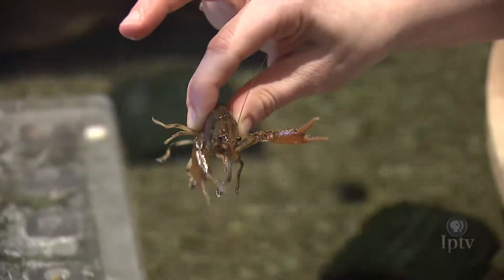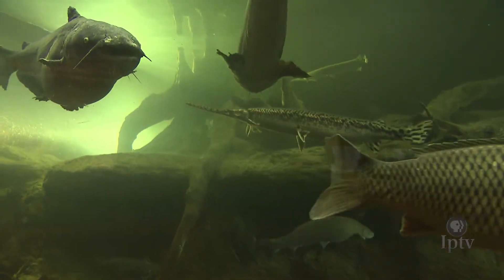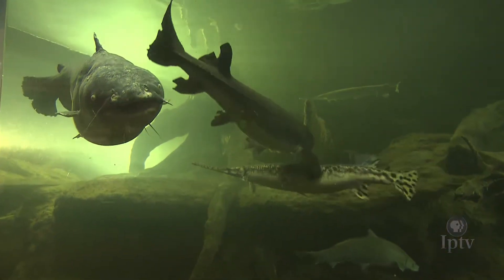Our hope is that when our visitors leave, they leave here with a greater appreciation of our rivers and take home a can-do attitude — that they can do things to affect and have a positive impact on our waterways.